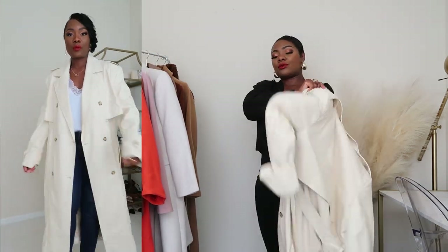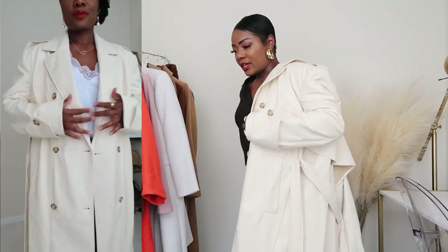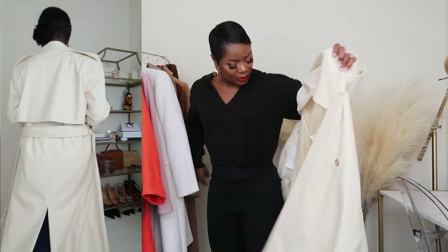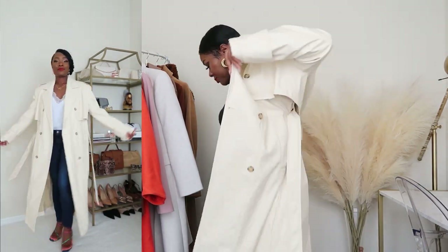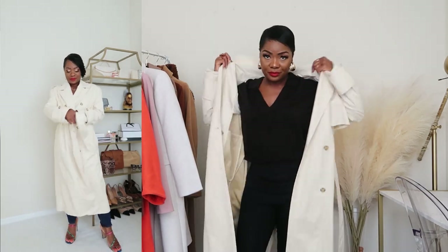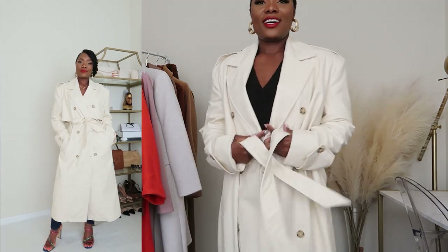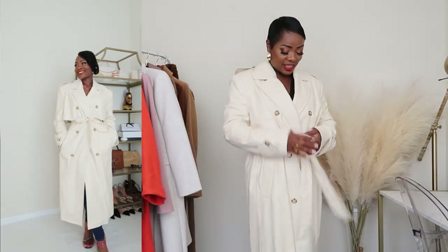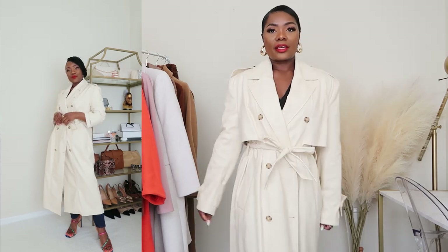I've been looking for an all-cream coat for a long time. This was $129, which is not bad at all, and the leather feels so buttery soft. I love this with a tan outfit underneath, or an all-black look, or an all-cream monochrome.